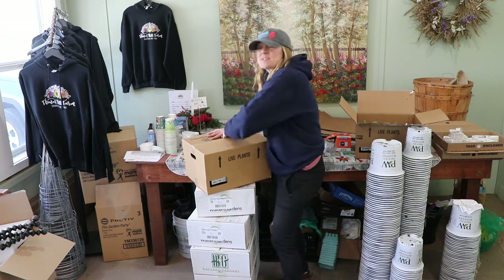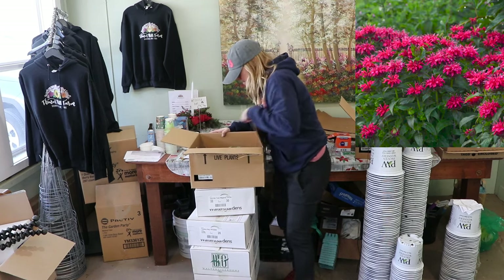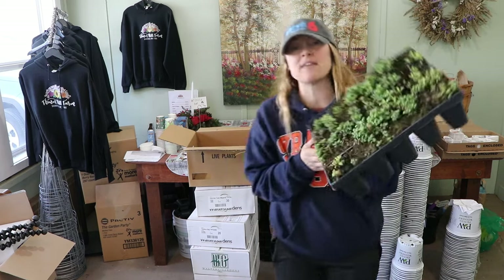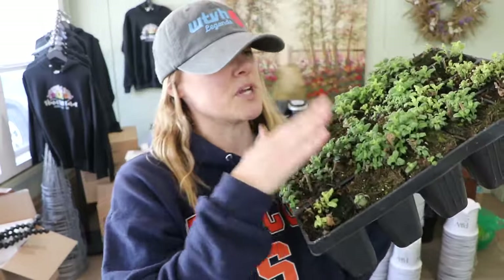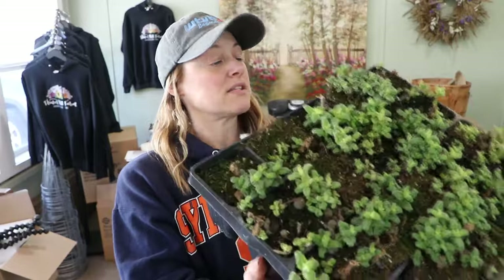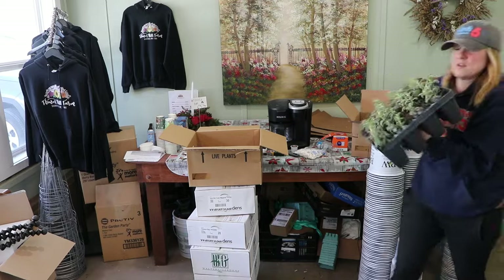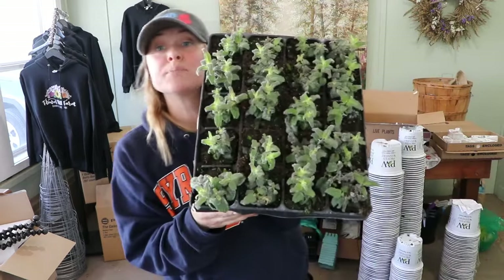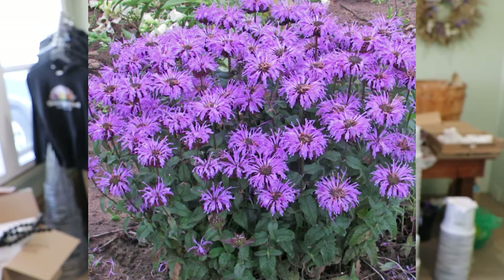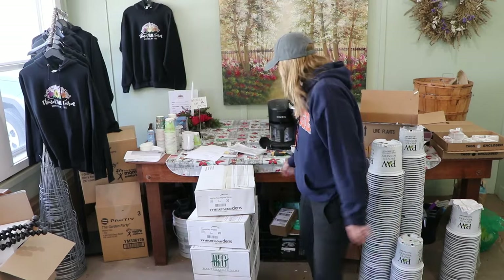This one is called Cherry Pops Monarda — like bee balm. There's still some growing to do but there's life in each cell. I actually had another Monarda come in last week: it's called Blue Moon Monarda, which is a beautiful lavender color. Cherry Pops is obviously more of a magenta.